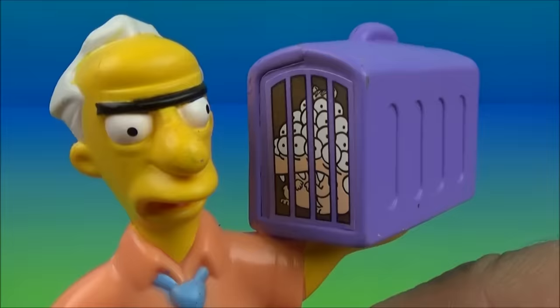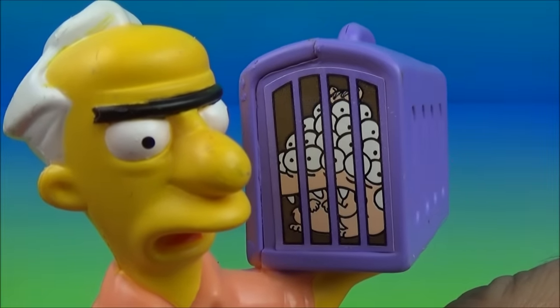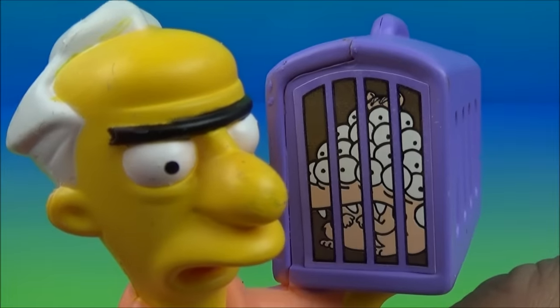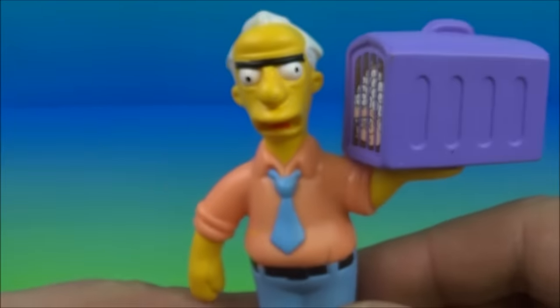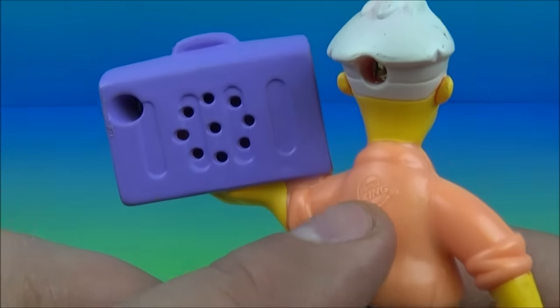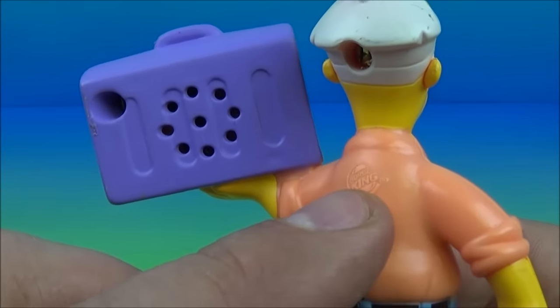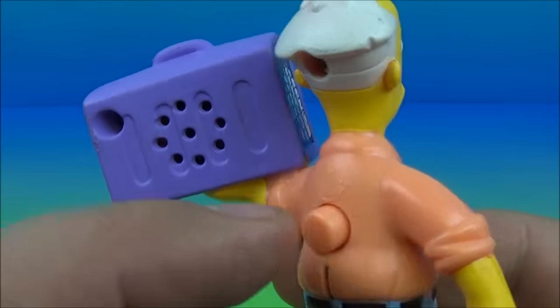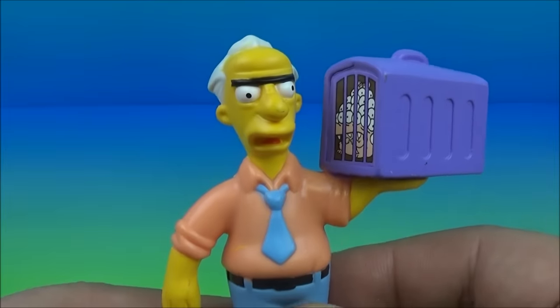Up next is Russ Cargill and he's carrying some kind of crate with like a multi-eyed rat or something in there. I don't know, but it looks all kinds of silly. Look at this guy — I don't know what to make of this dude. He's saying 'All eyes on me.' That's really creepy but cool at the same time. There you go.